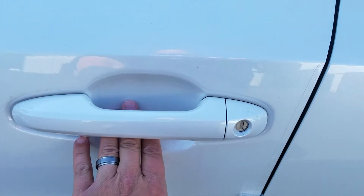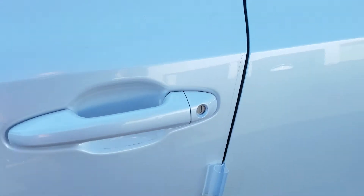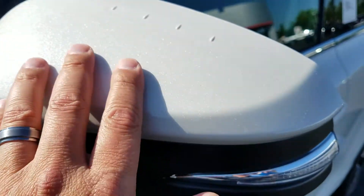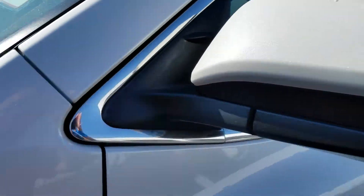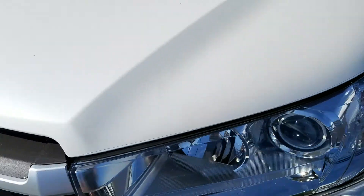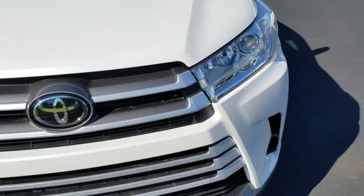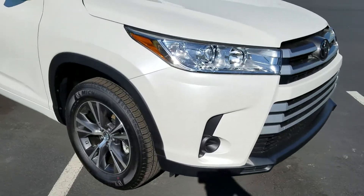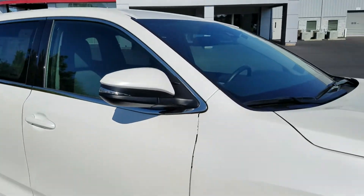It also has paint protection inside the door cups — clear plastic in all four doors, and also here on the mirrors and all over the whole hood. So it's going to protect you from rock chips, bugs, and things like that to keep the Highlander looking nice for many years. It also has turn signals in the mirrors as well.